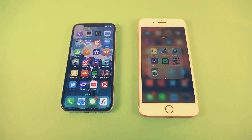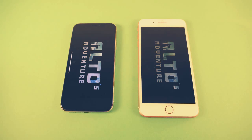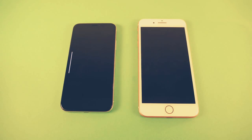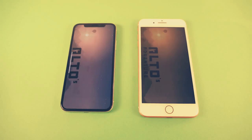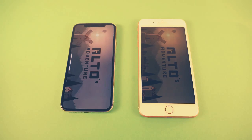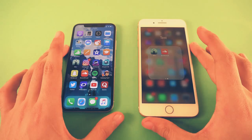This is 16 by 9 on the 8 Plus and 18 by 9 on the iPhone X. Next, we're launching Alto's Adventure. And the iPhone 8 Plus was a little bit quicker there — pretty close, but the 8 Plus seems to be a tiny bit faster. Of course, these type of differences you won't be noticing in real life, but the software experience is different, so I wanted to see the performance.